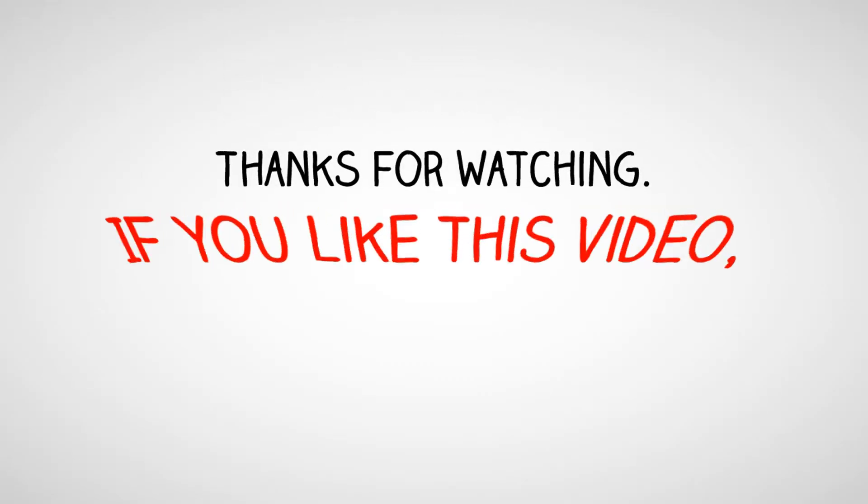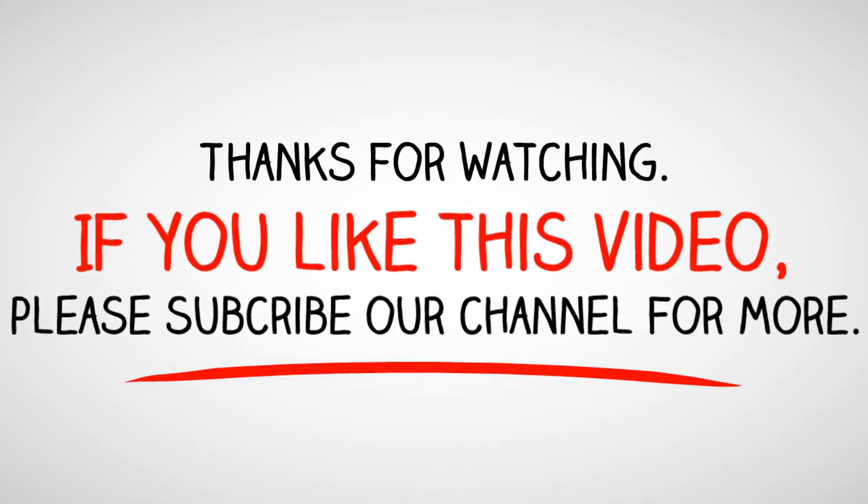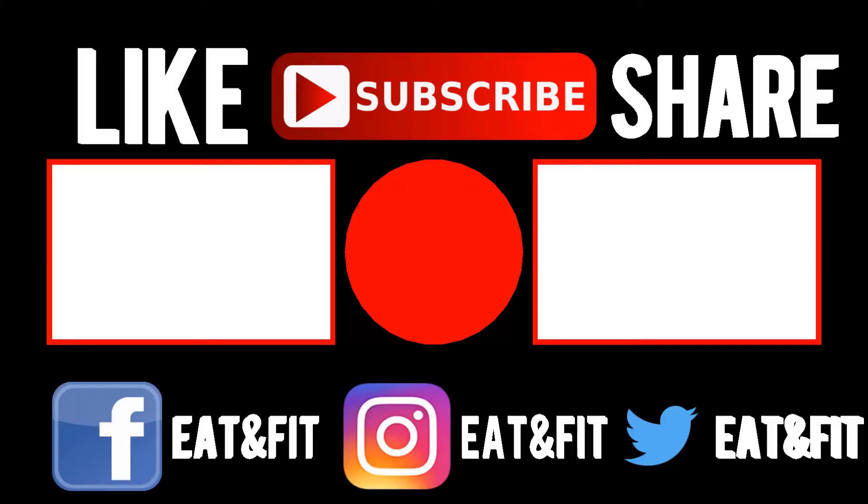Thanks for watching. If you like this video, please subscribe to our channel for more.